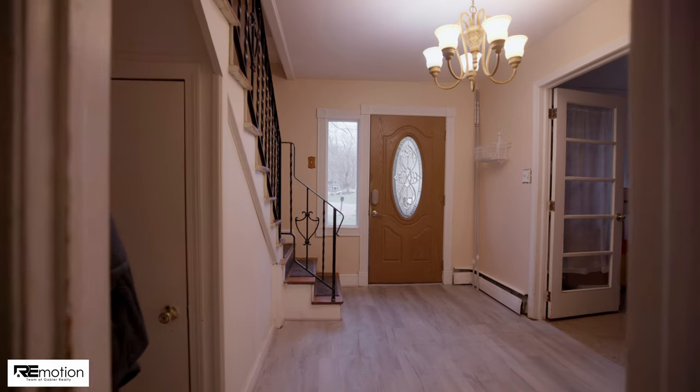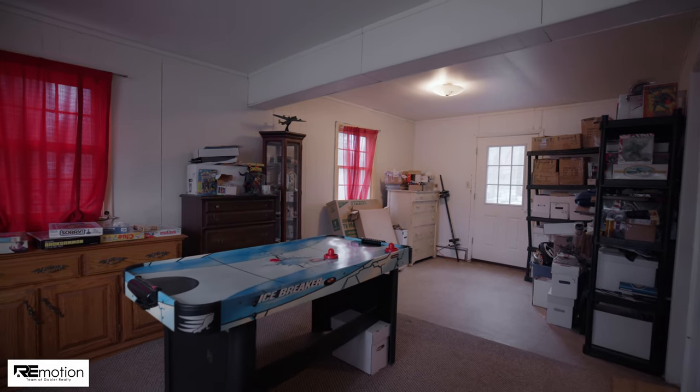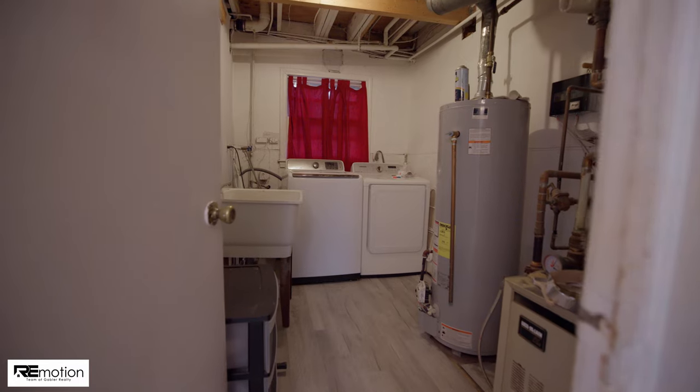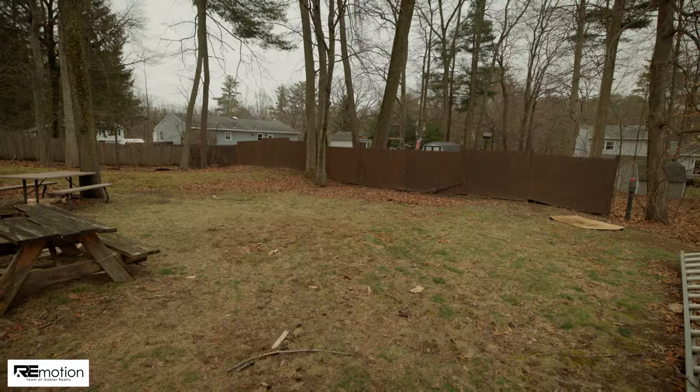As you enter the home into your welcoming foyer, you'll notice fresh paint and new flooring. The first floor features a large family room, a bedroom, a half bath, laundry, and walk out to a new composite deck, pergola, hot tub, and a large backyard.